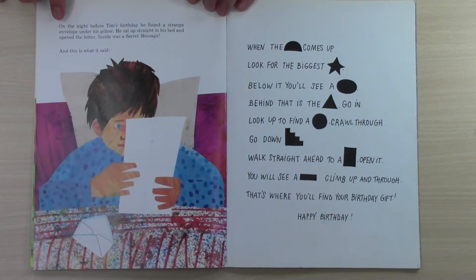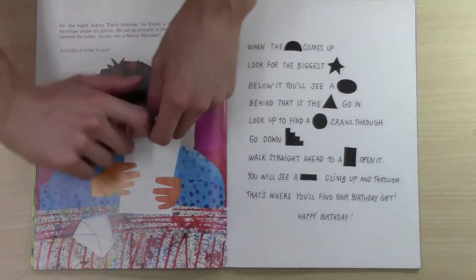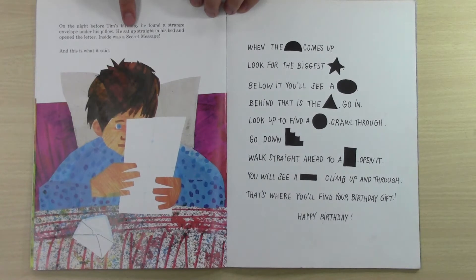It says, on the night before Tim's birthday, he found a strange envelope under his pillow. What's this? He thought. He sat up straight in his bed and opened the letter. Inside was a secret message.